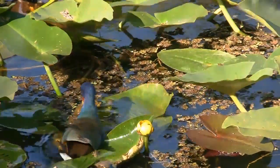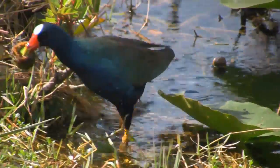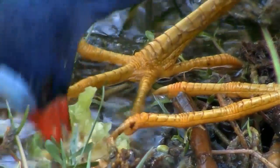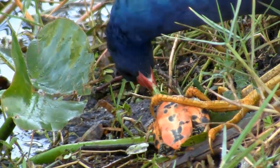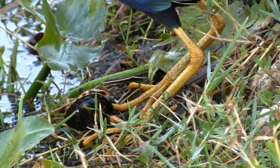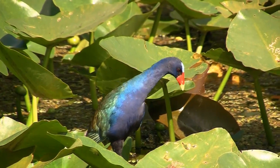The purple gallinule, on the other hand, is less picky. It might pick apart the fruit of a spatterdock plant to feast on its seeds, or score a bit of protein from a baby red-bellied turtle. Since the purple gallinule eats both animals and plants, we call it an omnivore.